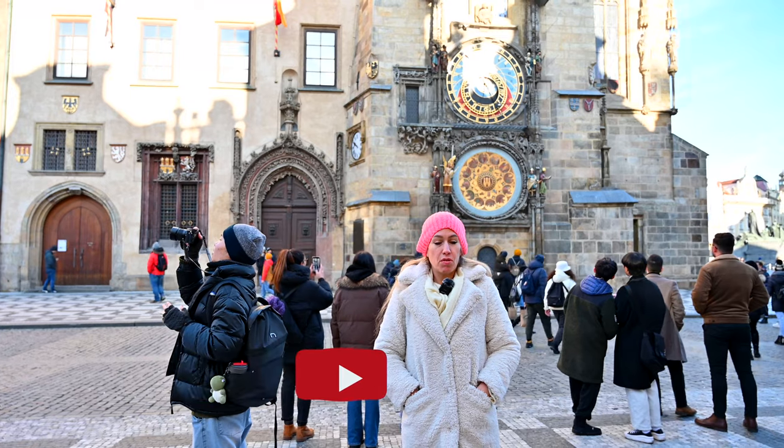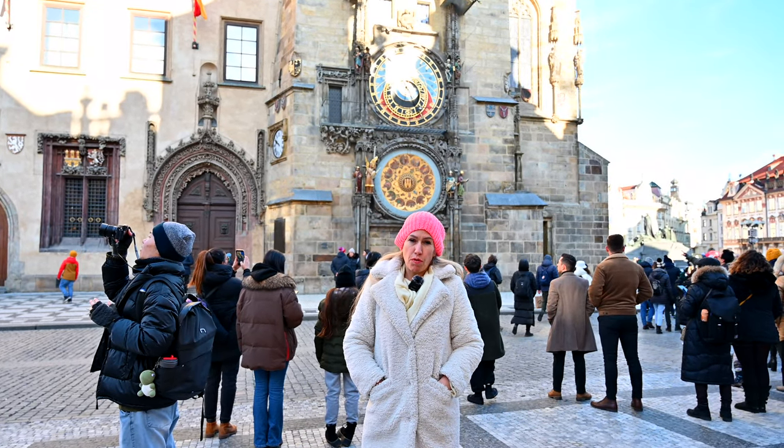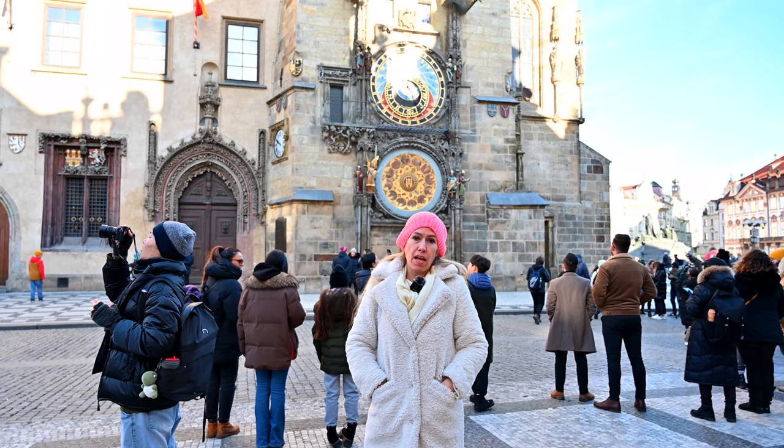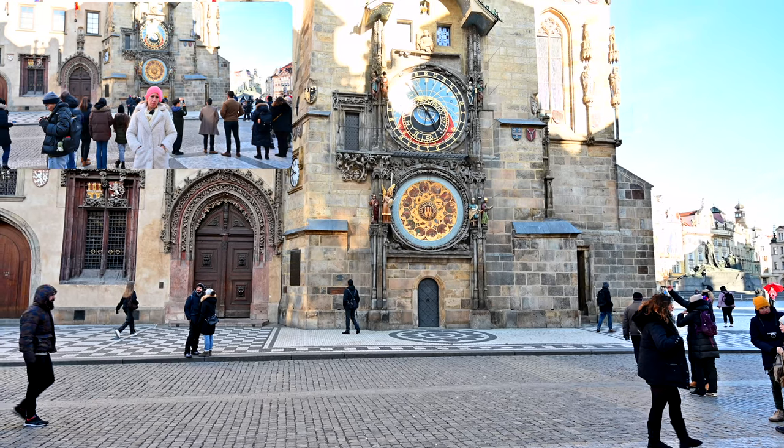This is the astronomical clock of Prague, which is, I think, one of the most famous sights of the city, which you absolutely have to see when you are coming here.